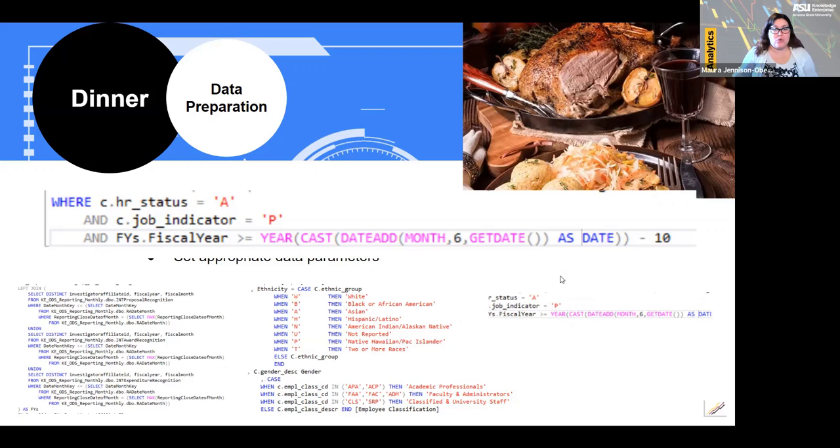Once your query is ready, I always like to cross-check my data using the monthly research and sponsored projects pivot table published each month on our website. I do this by selecting an IMPL ID from the first few rows of results in my SQL query and entering it into my WHERE clause, then running the query to get just their numbers. Using that IMPL ID, I open the pivot table in Excel and filter the investigator with this ID. With the rows in the pivot table matching the query, I can check that my numbers for recognition match. I like to pick someone prominent like Joshua Bear, the director of the Biodesign Institute, so I know they have recognition I can compare.